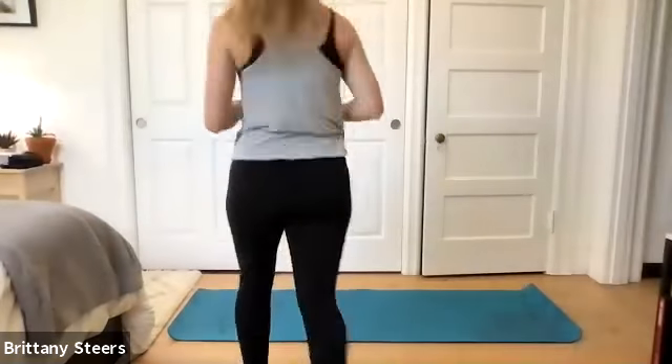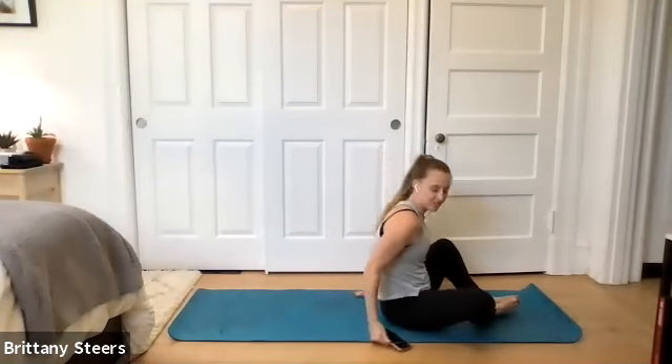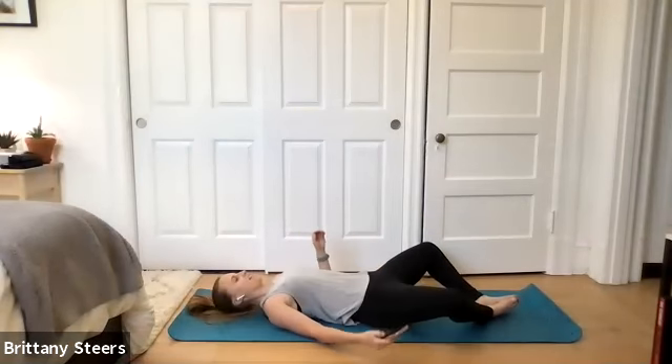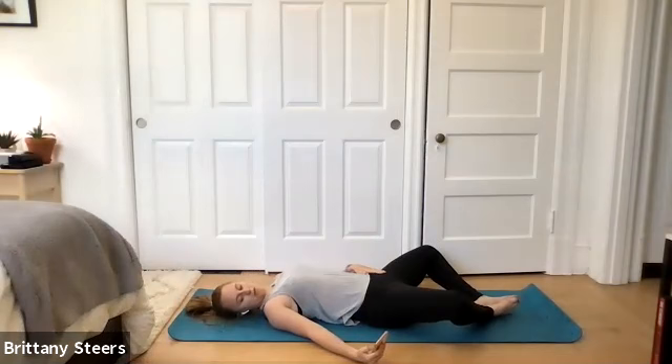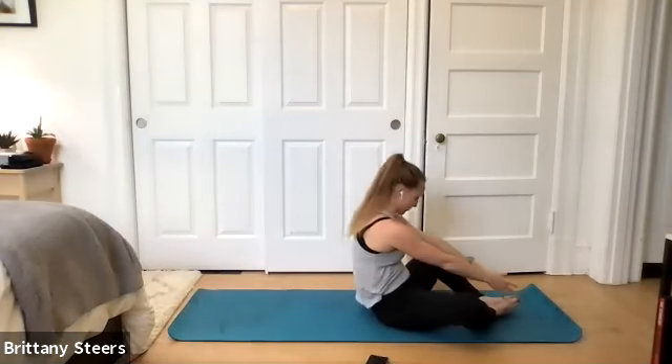We are starting with frog sit-ups first. We've done these the last couple of classes, so we will get right to it. Make your way onto your back if you're not already there. We are starting with feet together, knees out to the side. Here we go in three, two, one — 30 seconds of frog sit-ups.